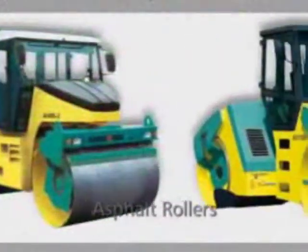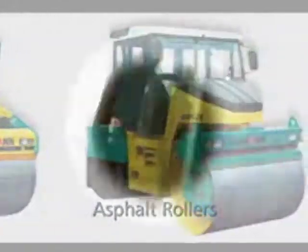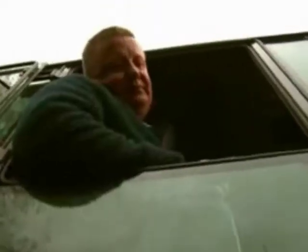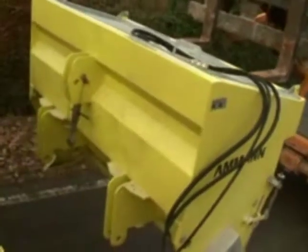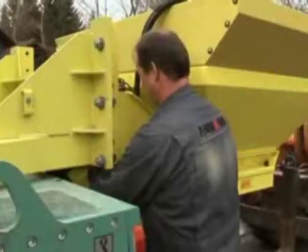Superb compaction characteristics and great ease of use are the distinguishing features of Amman's articulated tandem rollers in the 7 to 11.5 ton class. Apart from the pure design advantages such as simple, clear machine control, a whole series of detailed technological solutions contribute to make this a perfect end product. They include the quick and simple change of the various grit spreaders — any grit spreader in general supply can be fitted without difficulty.